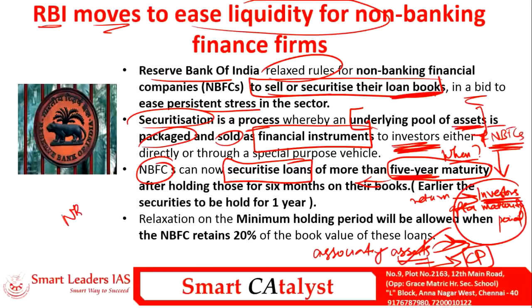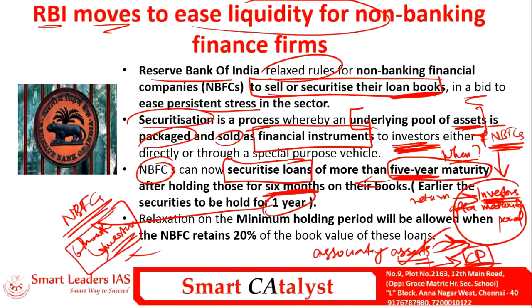Initially, the NBFC had to hold assets for one year before securitizing them with commercial papers. Now the RBI has relaxed this to six months — the NBFC can hold assets for only six months before securitizing to investors. This period is called the Minimum Holding Period. By relaxing it, liquidity in the market will increase and the credibility of investors will improve.